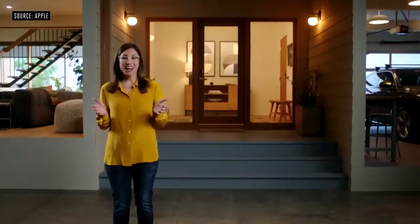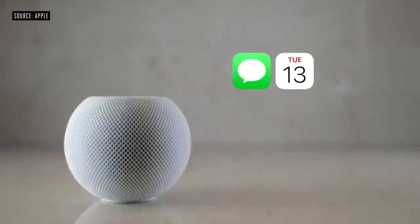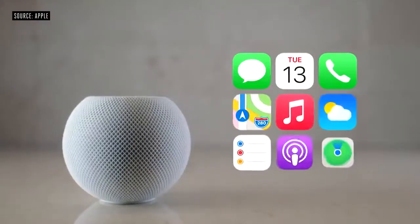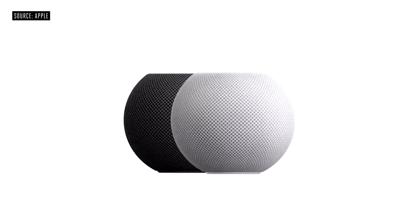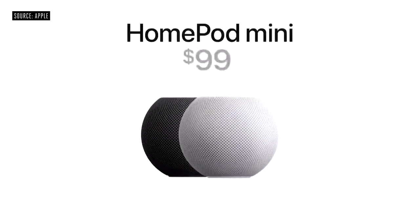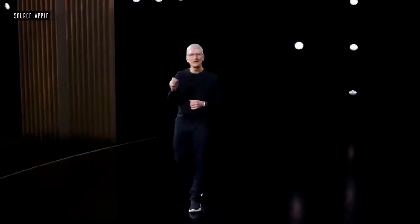Using Siri, HomePod Mini can access the apps on your iPhone to send a message, check your calendar, make a call, even find your iPhone. It comes in both white and space gray. And I'm thrilled to announce that HomePod Mini will be available for just $99. You can order HomePod Mini November 6th, and it'll start shipping the week of November 16th.